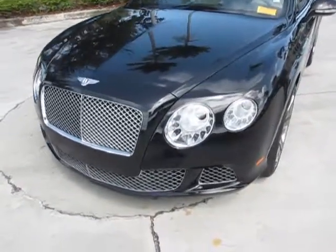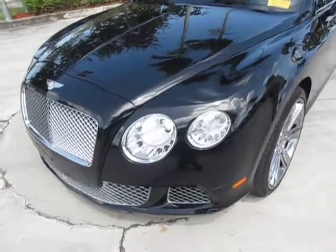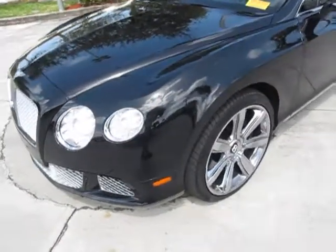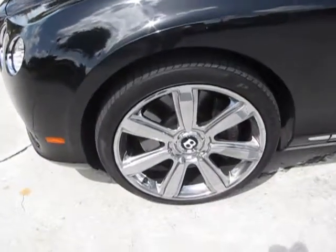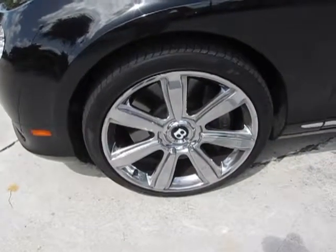As you can see, we have Xenon headlights, which are very nice. And you can take a look here — you have 21-inch Bentley chrome wheels.